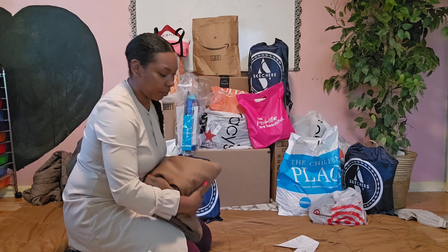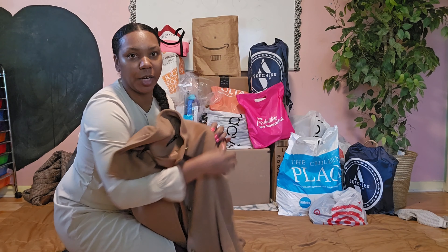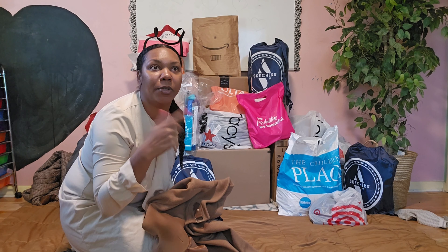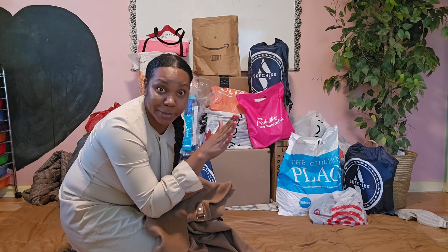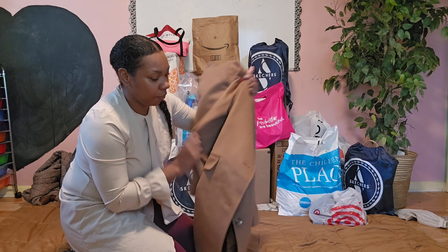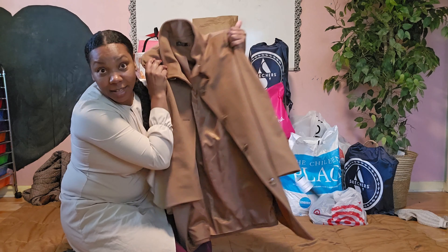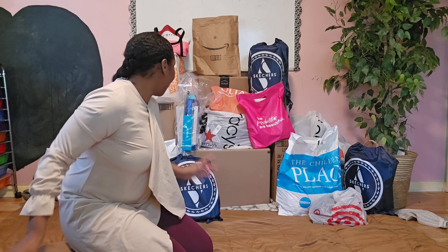Let's start with this — I got this coat from Macy's. I'm starting with Macy's first, and I thought it was so beautiful. I'm actually going to try it on in the next video because I don't have time to do everything in one video. This video is already going to be long. This coat is so beautiful on and it's going to keep me warm for years to come.